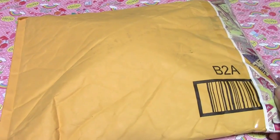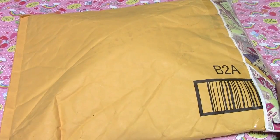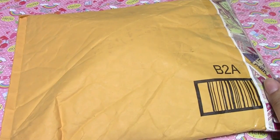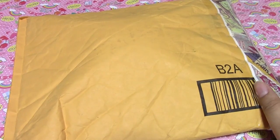Hi guys! So I received a package from My Petite Cakes. She is having a YouTube sale right now and I purchased from her, so I pretty much know what's inside. But I'm still excited because I've never had any of her charms before and I'm going to open it up.